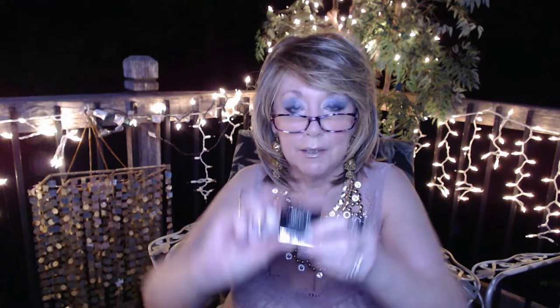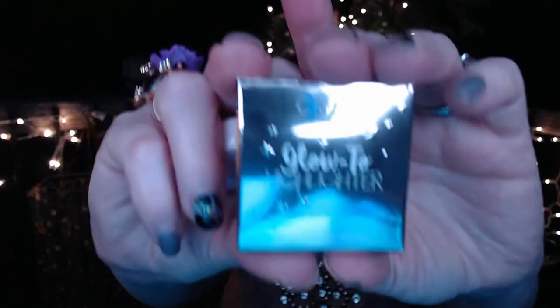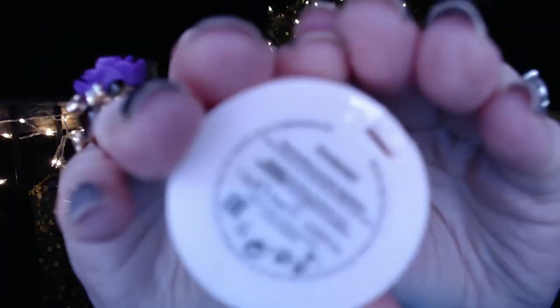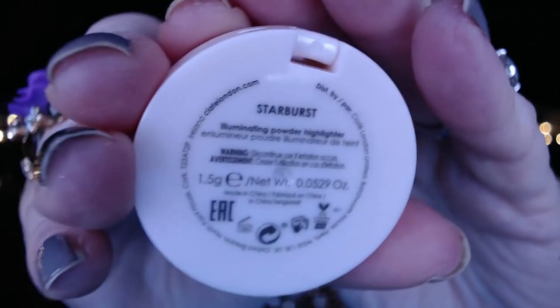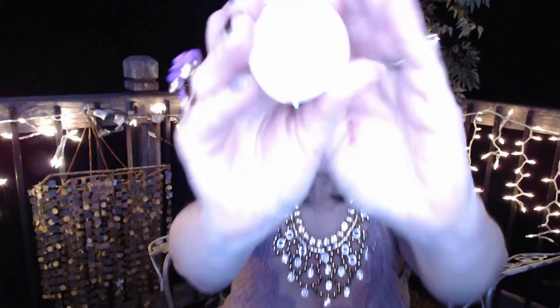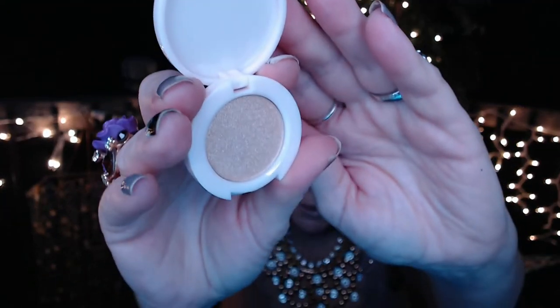Next, we've got something from Ciate of London. I thought it was going to be a blush, but it is actually a highlighter. The color is called Starburst — just a really nice shimmery tone.